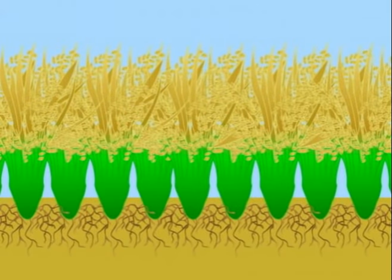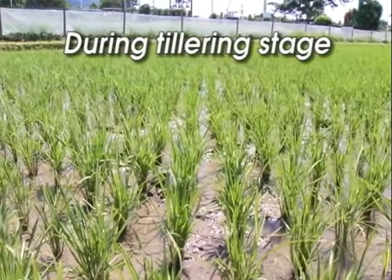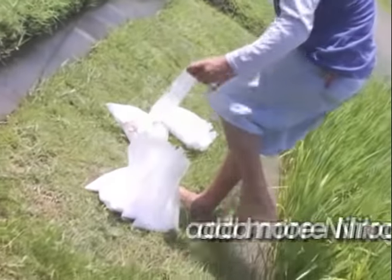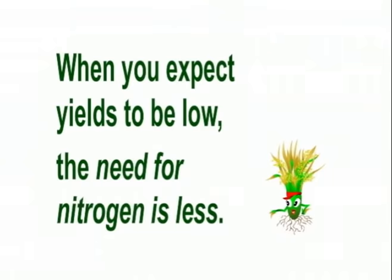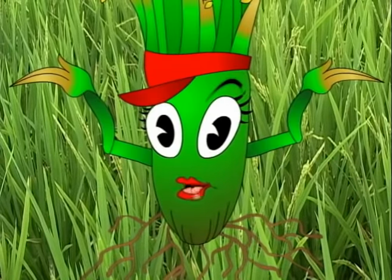As we grow faster and begin to produce tillers, we need more nutrients. At this stage, we don't need additional phosphorus, but we do need more nitrogen. However, when you expect yields to be low, such as in the lower yielding season, the need for nitrogen is less. You need more nitrogen as you grow faster and when expected yields are high.